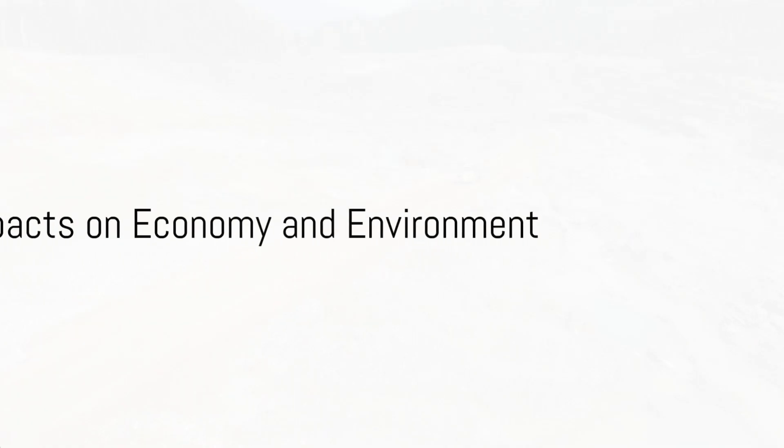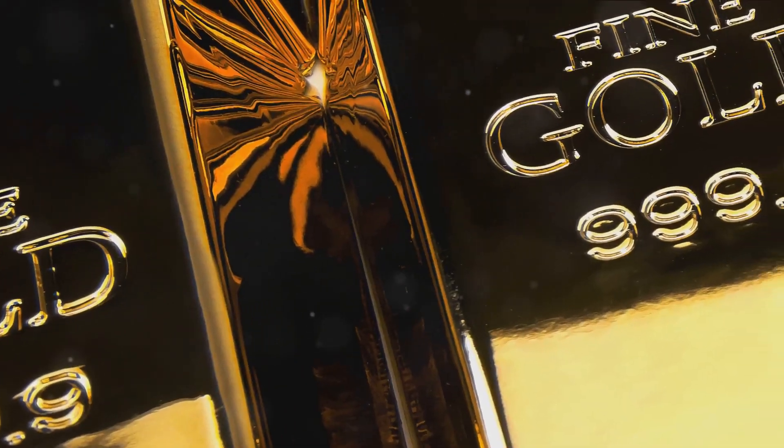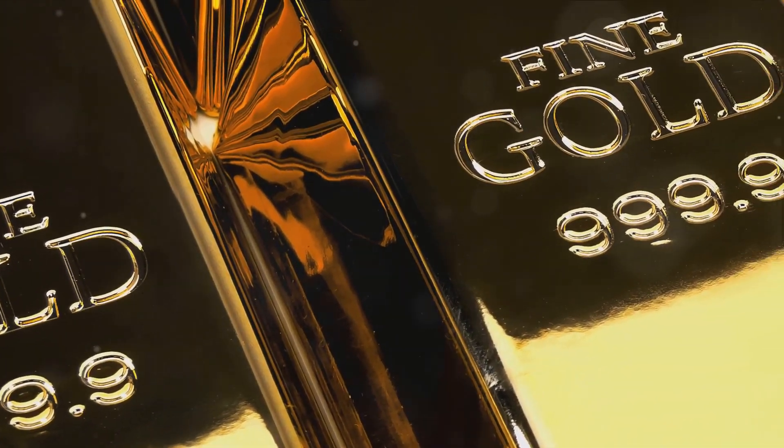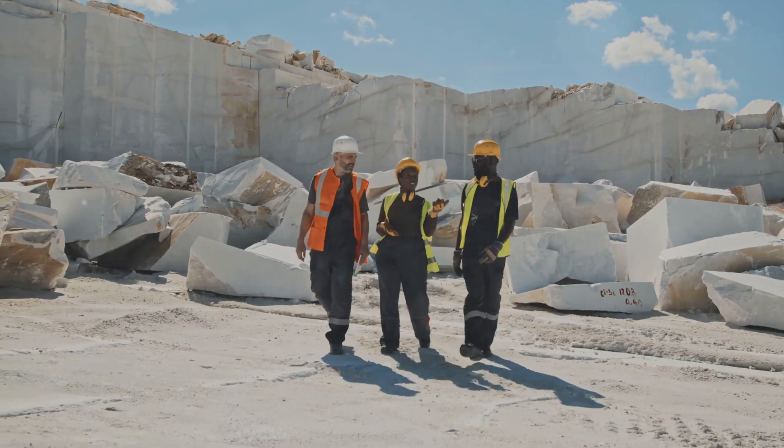Now, you might be thinking, that's all well and good, but what's the catch? Well, gold mining and processing do have significant impacts on both the economy and the environment. On the economic side, gold mining creates jobs and contributes to local economies.